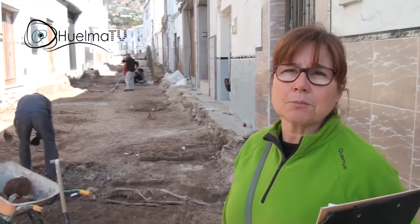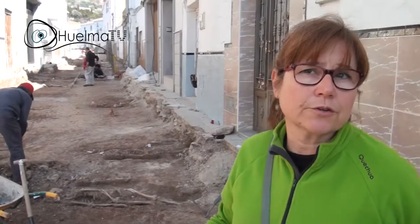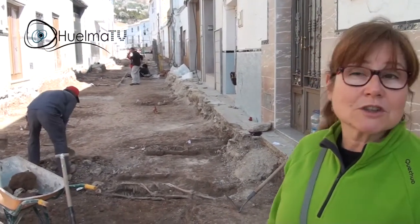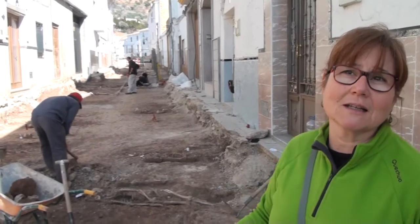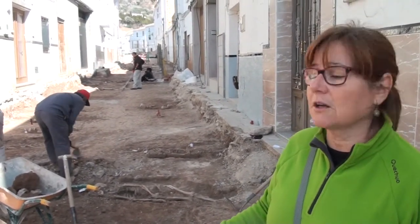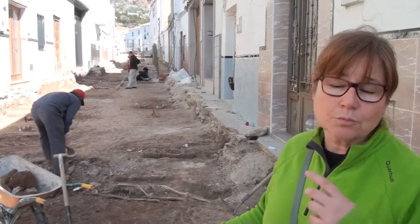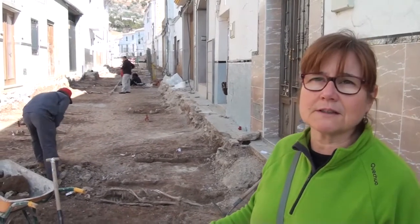We have found a necropolis of Islamic epoch — we still don't know exactly, somewhere between the 12th and 13th century, and it is still in the phase of study. We don't know the full extension yet because the street work continues to the end of the street. In this section we have about 62 burials or tombs, in different phases but within a period of more or less 100 years.